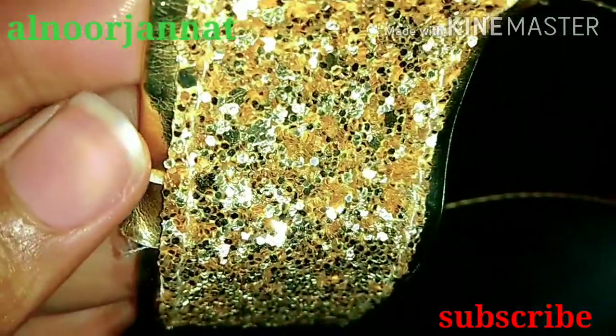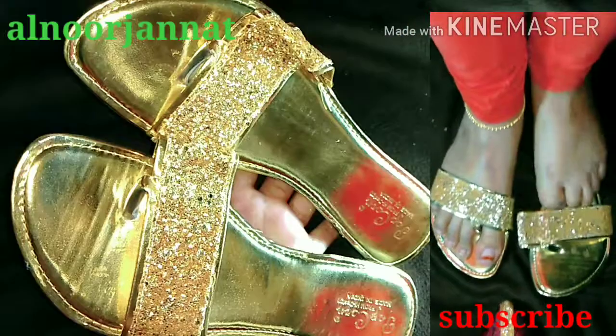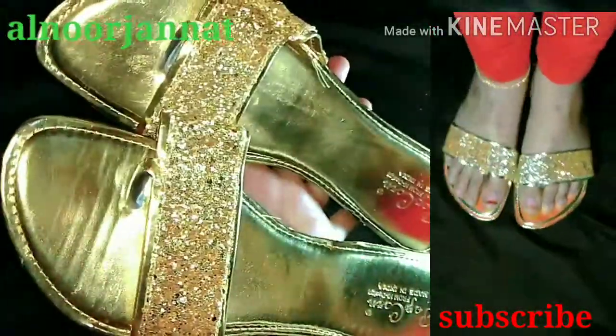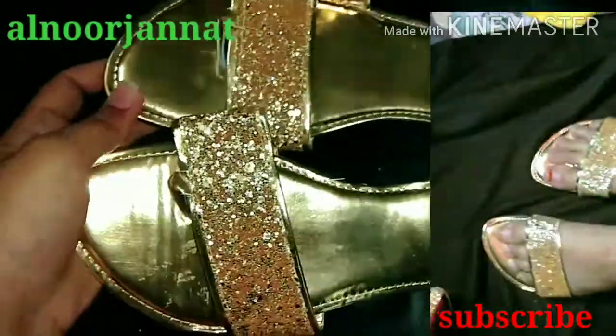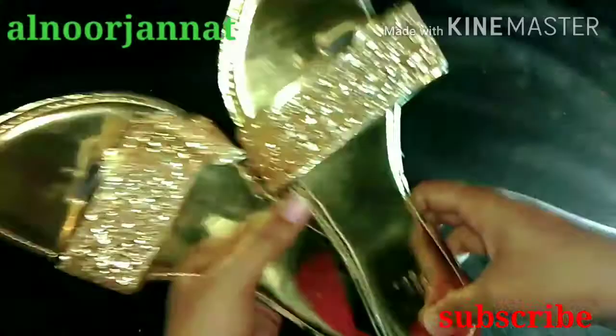Next, I have a beautiful golden slipper with glitter work — it is very nice. I got it for just 100 rupees. It is perfect for a normal party or regular fashion wear. You can wear it as a slipper. It is very nice.